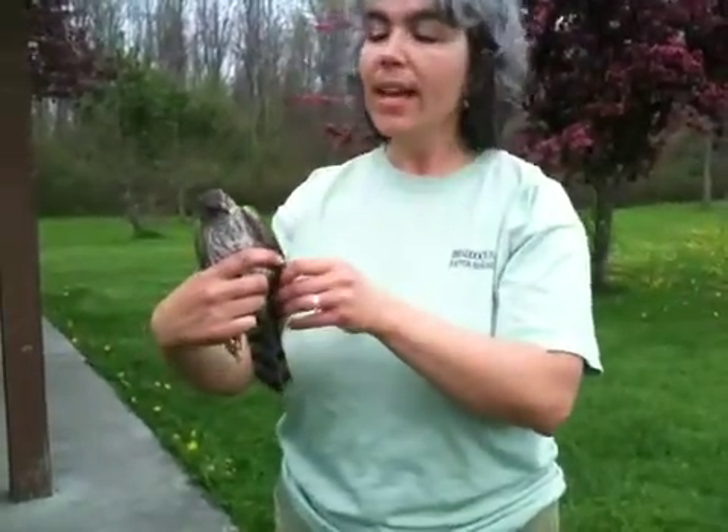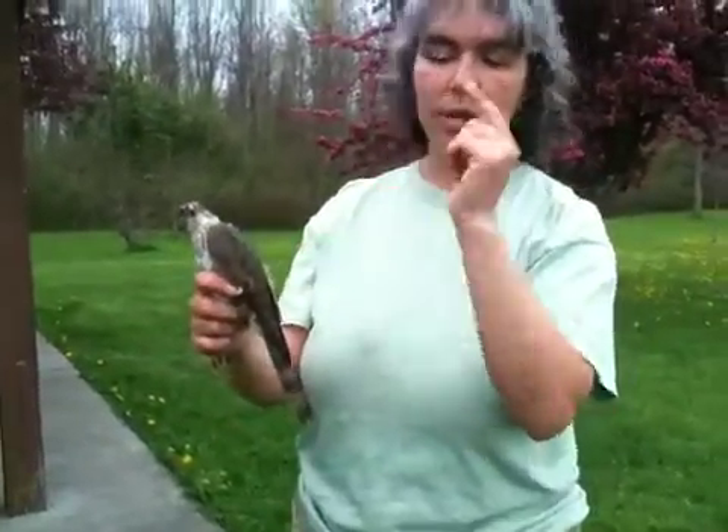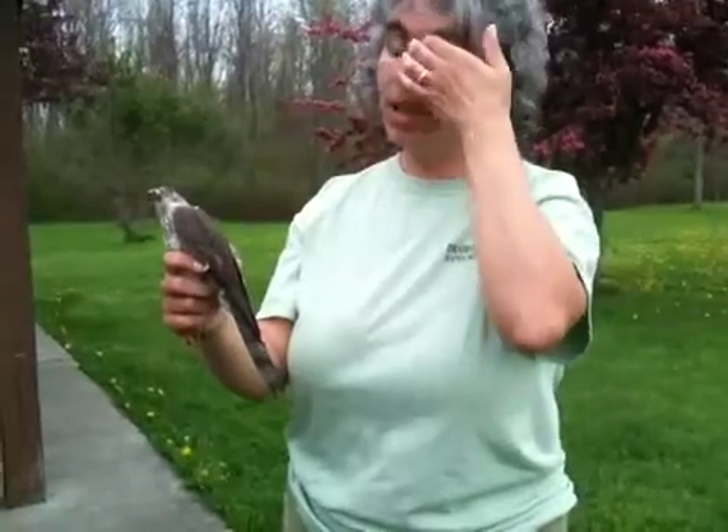You can see the darker eye — it's turning orange. When they are juveniles, the eye is usually yellow.